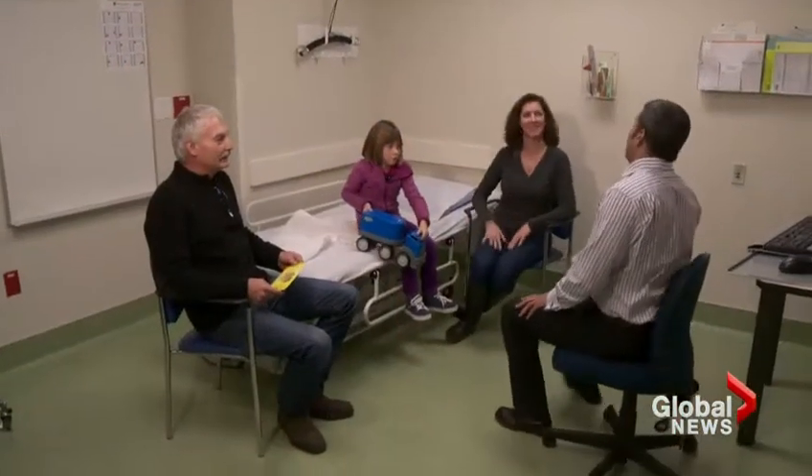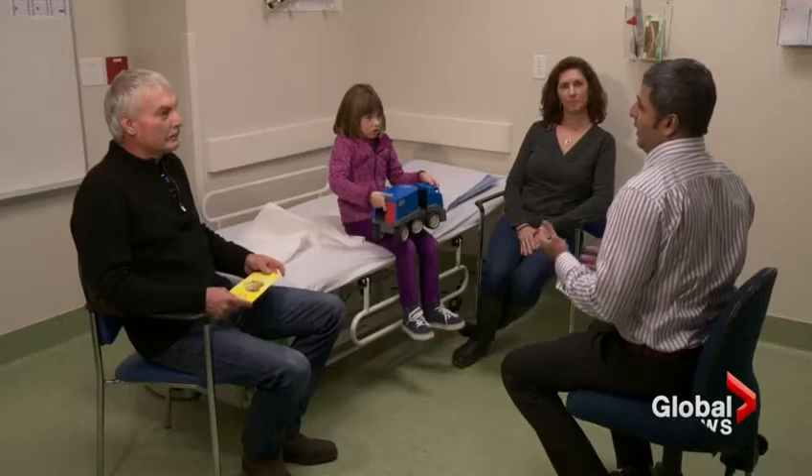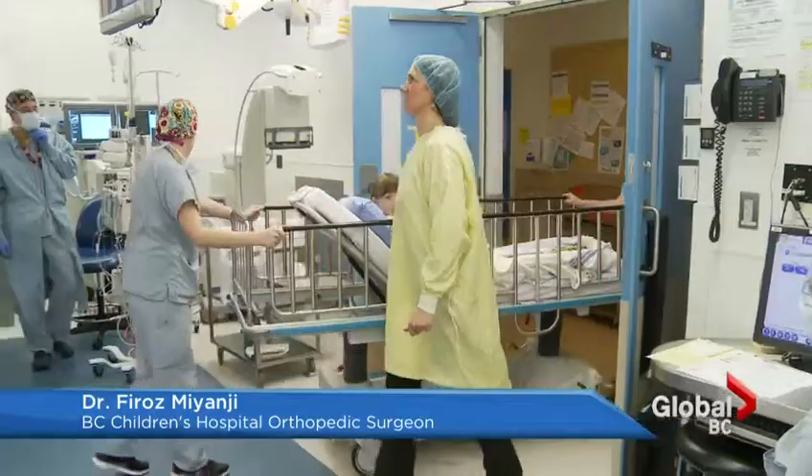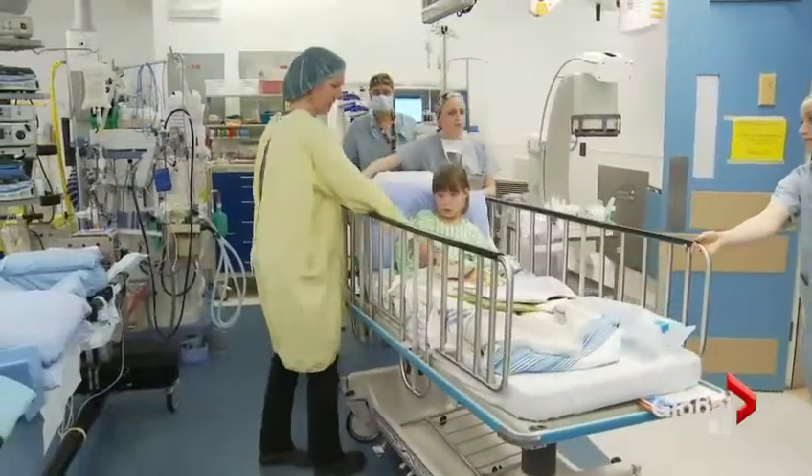Grace's case is unusual because she's so young. That means the potential for more serious side effects if her spine continues to curve and twist, affecting her internal organs. As the doctor explains: 'The greater their growth potential, the more severe it can be. If you have a young child with a large curve, they would be at the highest risk of something much more ominous than, say, an older child with a small curve.'